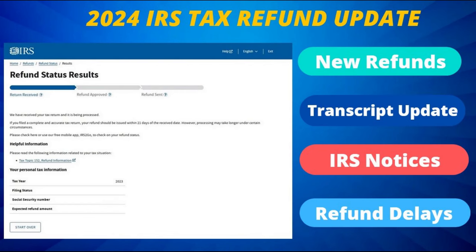On today's IRS tax update, with less than one month to go until the end of the tax filing season, we will take a look at the latest developments, including those still experiencing refund delays who have been waiting beyond the normal 21-day tax processing period, as well as those encountering the 570 and 971 codes on their transcripts.